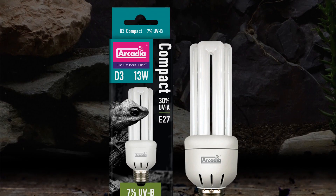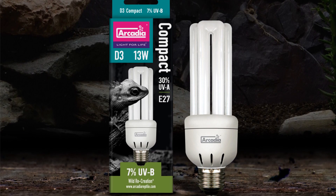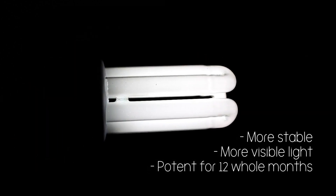Compact lamps have had bad press over the years. Sadly, poor unregulated production and a lack of proper use has meant that these lamps have had limited use. At Arcadia Reptile we only make the triple loop design, which ensures as much glass as possible is facing downwards and directly over your animal's basking area.